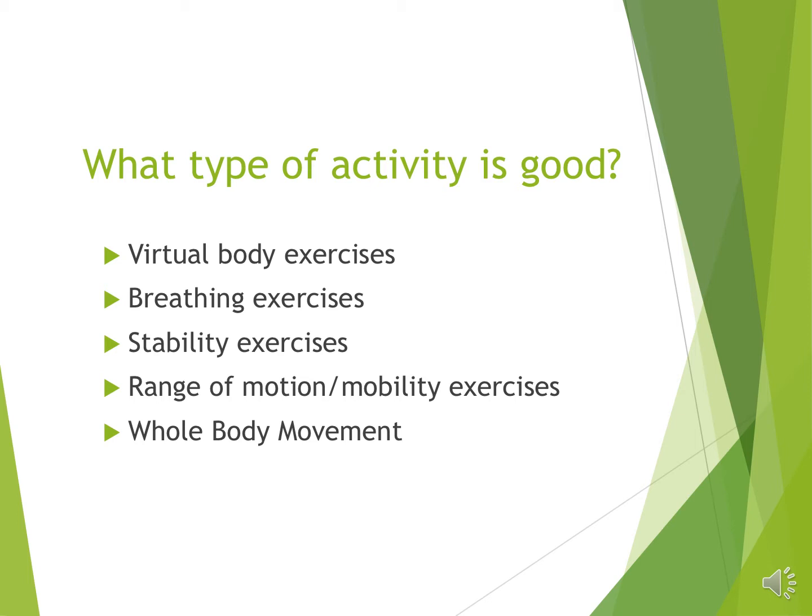Recognizing that the research still very clearly shows that at this stage there is no single best exercise for persistent pain, but that you need to keep moving.